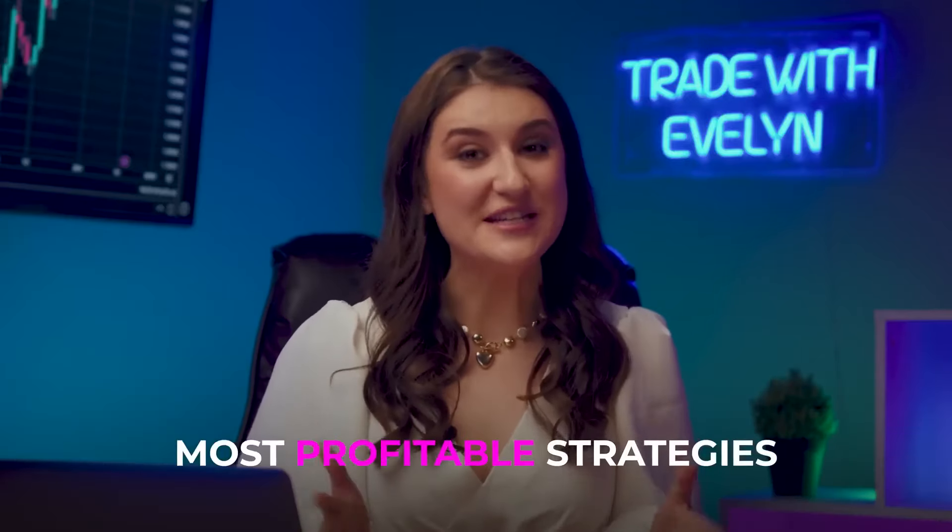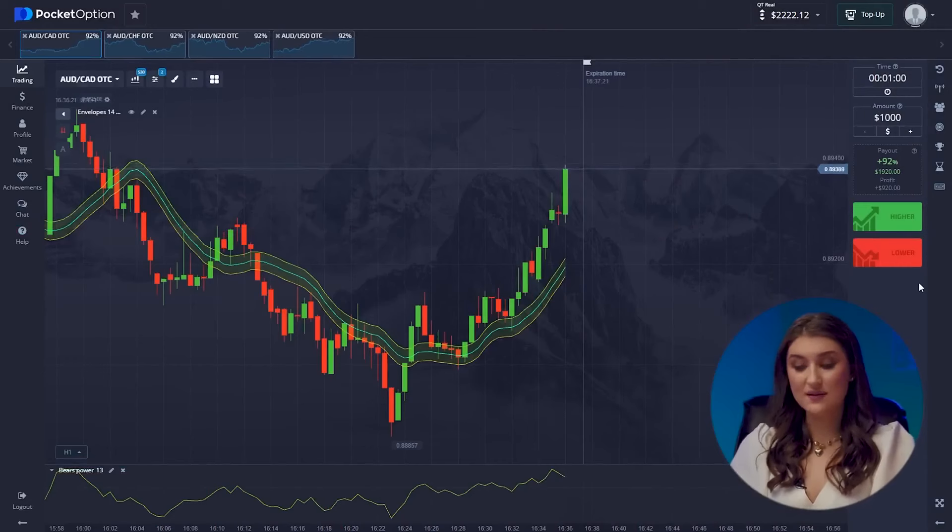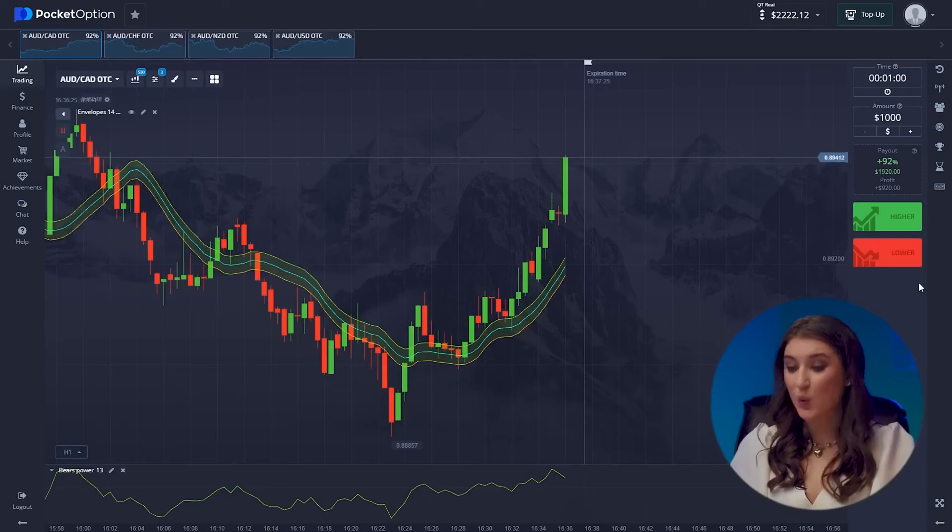If you are looking for the most profitable strategies for independent trading, check out my video where I break down my strategy that's already earned me over $55,000 — click here or follow the link in the description. Let's see how our first pair is doing. We're definitely going long here — there is a clear upward trend signaled by both of our indicators, and we are following it. Going higher.